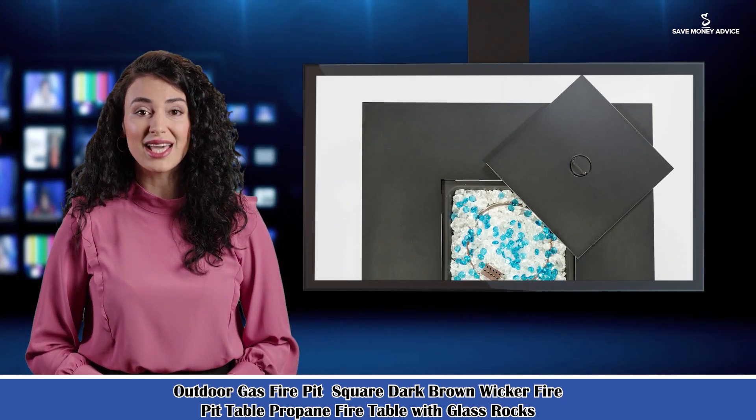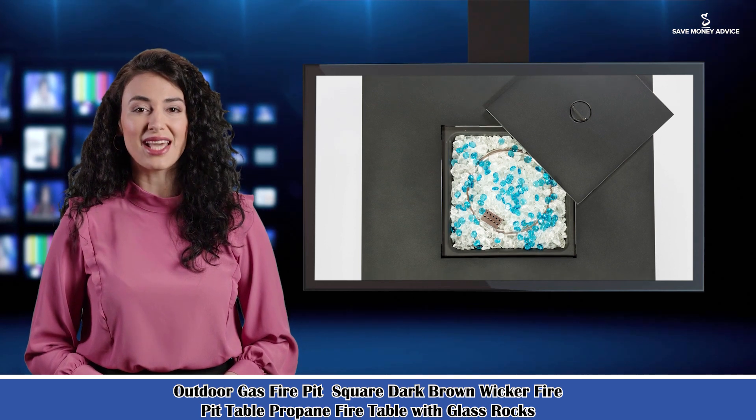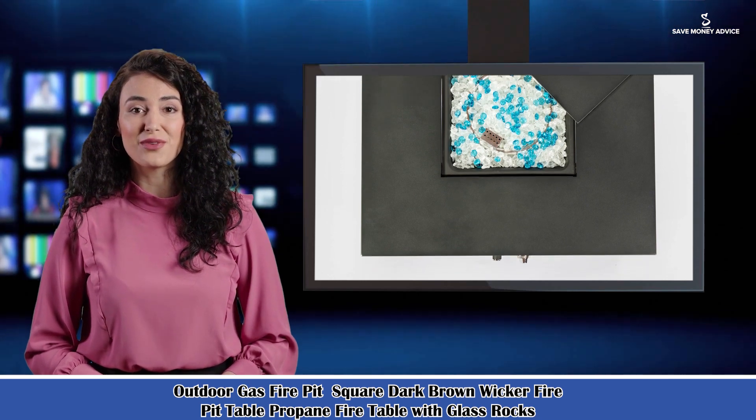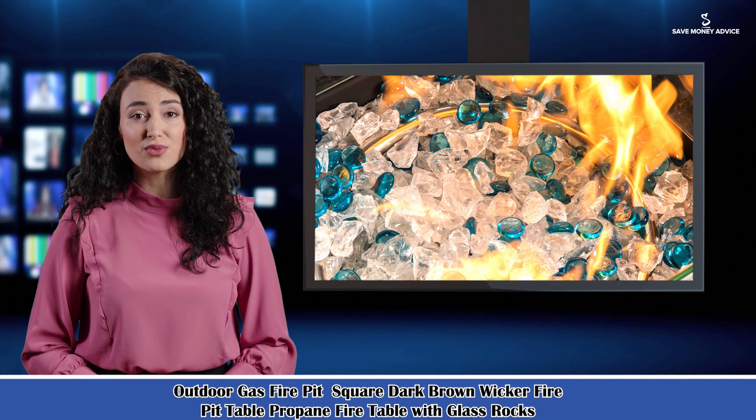Welcome to our home garden guide channel. Here is Rosa speaking. Follow me — I am your shopping guide. I will introduce you a wonderful product. It is an outdoor gas fire pit: square, dark brown wicker fire pit table, propane fire table with glass rocks.